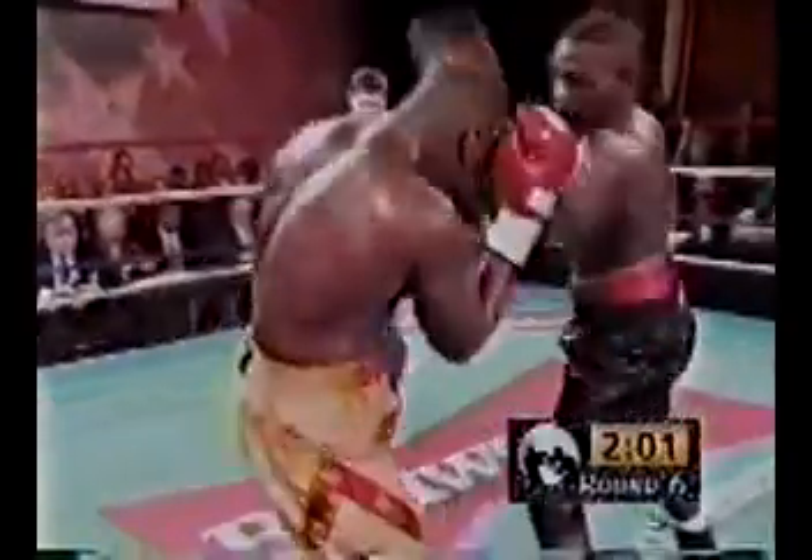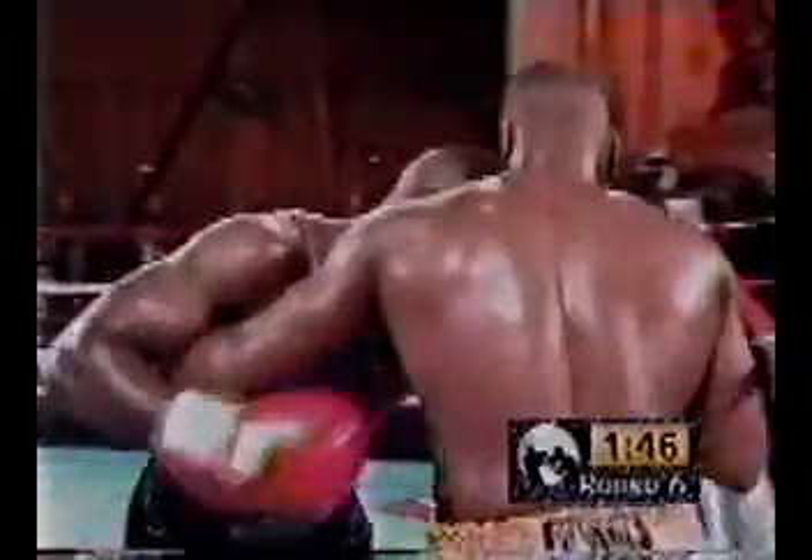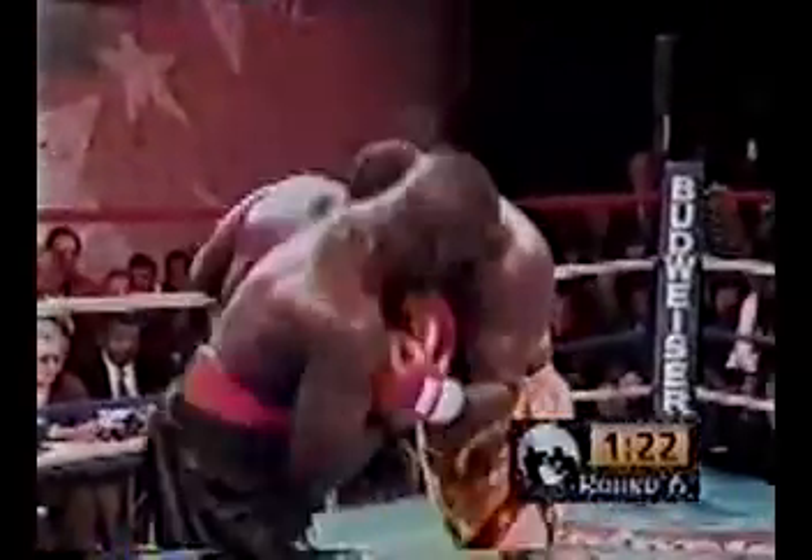A good overhand right by Rockman and Sullivan wobbles for the second time in the fight. This is when experience comes in — when you hurt your man, you set him up and don't throw unnecessary punches. Rockman should be working the body, pulling those hands down, then going to the head. It's unclear why Rockman is rushing inside since he hits so well from outside — this is where inexperience becomes a factor.